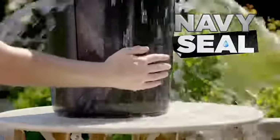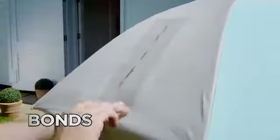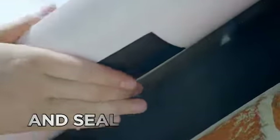Introducing Navy Seal, the super-strong waterproof tape that patches, bonds, seals, and repairs instantly. Simply cut, peel, and seal to stop leaks fast.